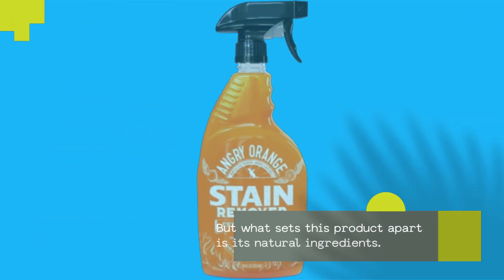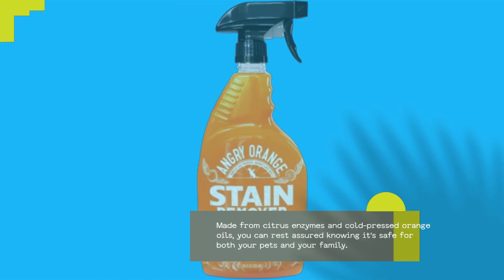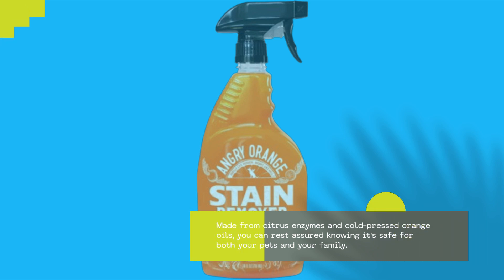But what sets this product apart is its natural ingredients. Made from citrus enzymes and cold-pressed orange oils, you can rest assured knowing it's safe for both your pets and your family.